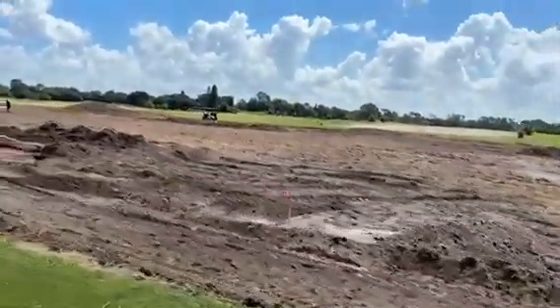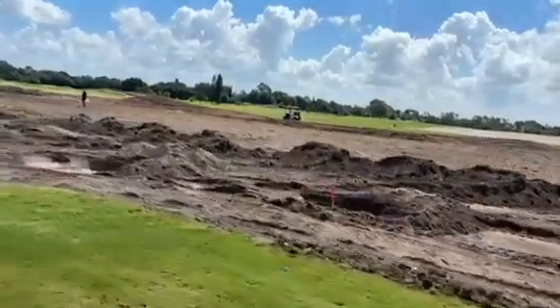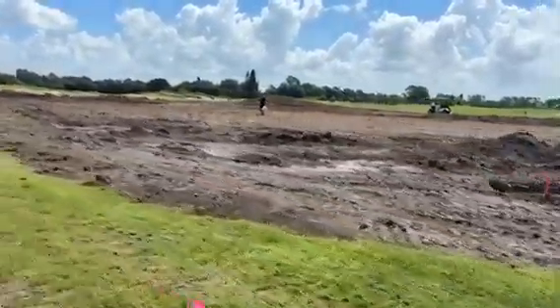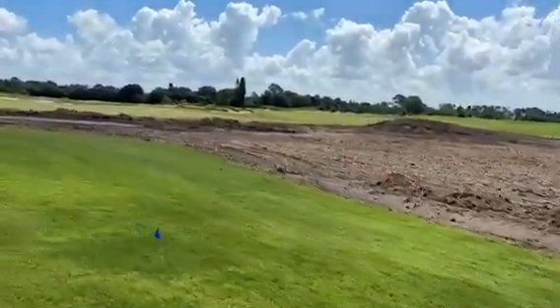Look at this. It's all on holes 3, 4, 5, 6, and 7 on the Blue Nine going through radical, radical changes. I think you guys are going to like it. But you're going to have to come out and see what it's all about.